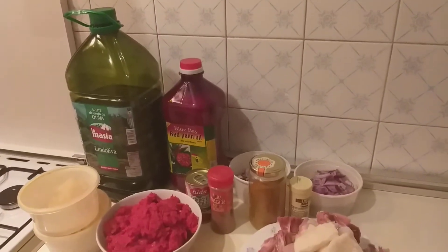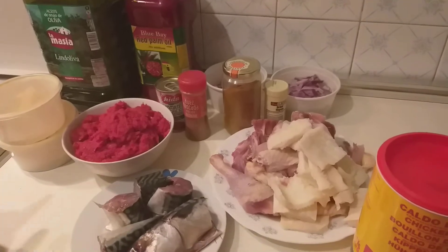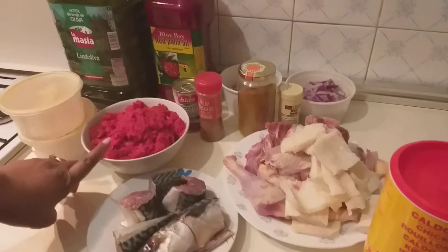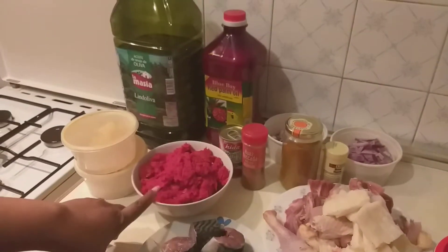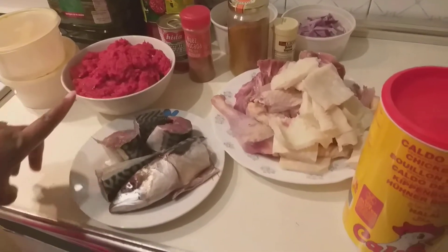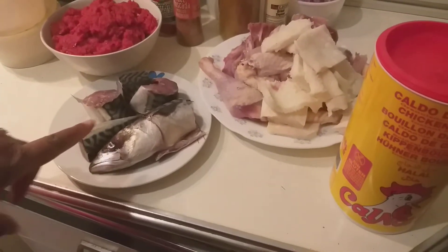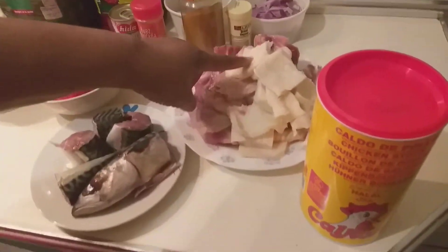Today we will be preparing stew. Come, let me introduce what I will be using for this recipe. I have my blended tomatoes here — tomatoes, red pepper, scotch bonnets, onions, garlic, ginger. I also have my fish and chicken.